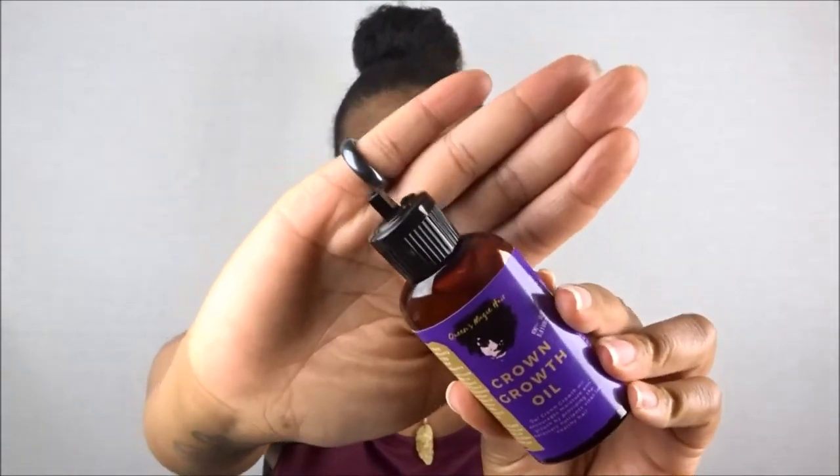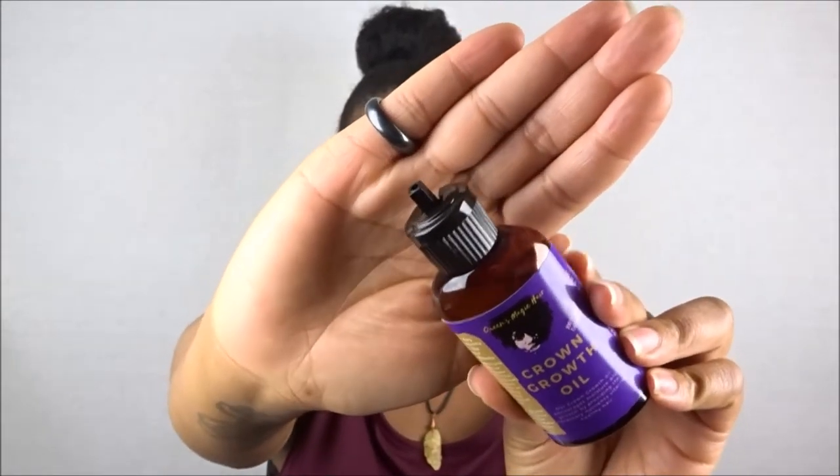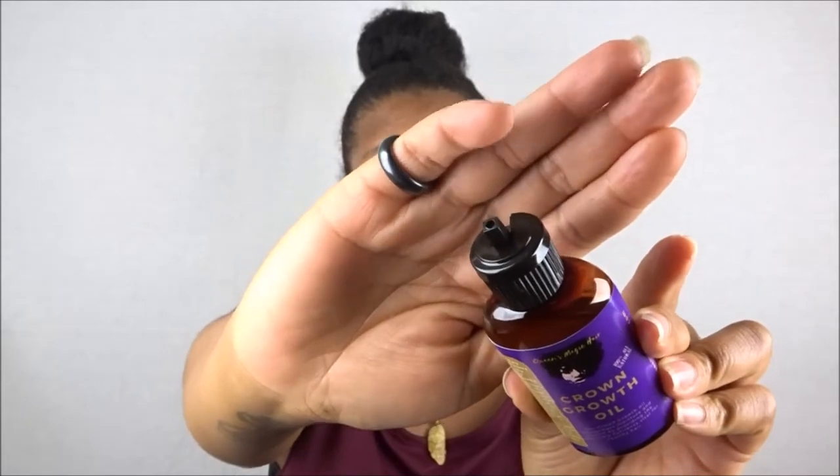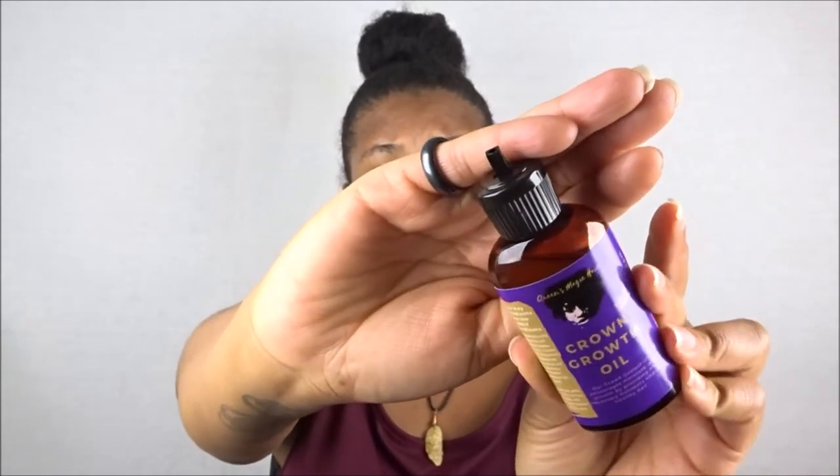You would probably apply this directly to your scalp or throughout the lengths of your hair. I really like the nozzle applicator on here — it gives you more control applying it directly to your scalp. I can't wait to try this out; I won't apply it today since I already put another oil on, but if I wash my hair tomorrow I'll definitely try it.